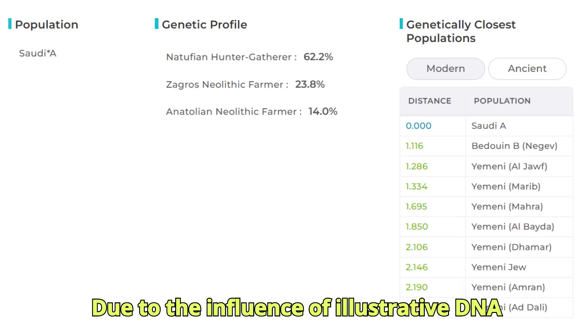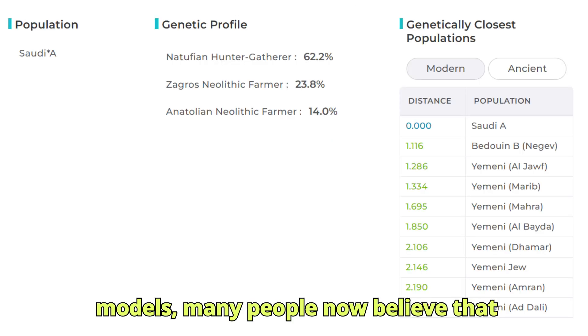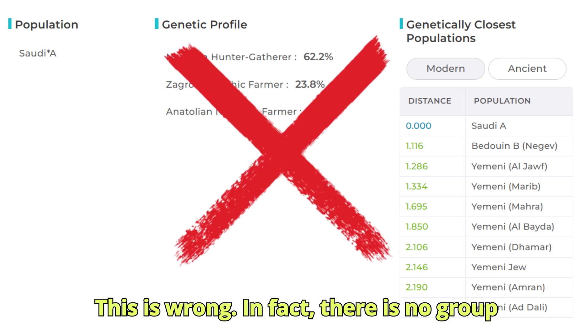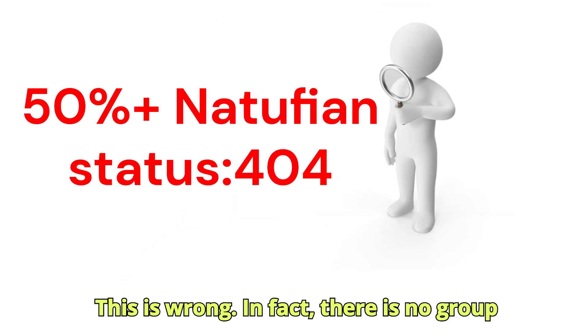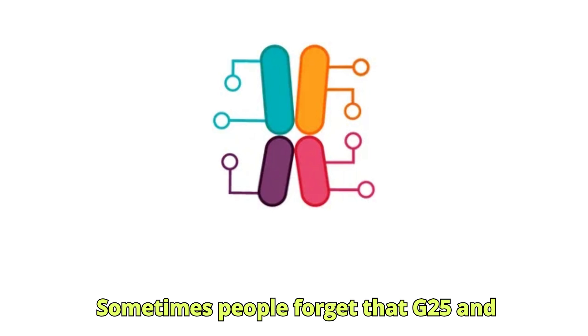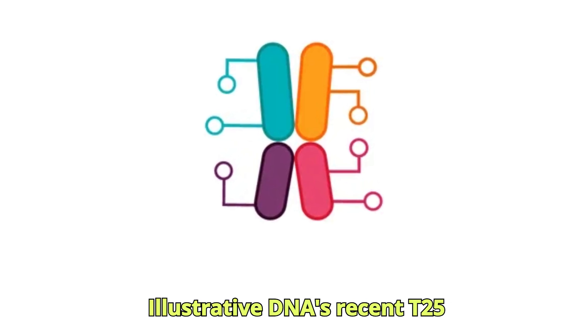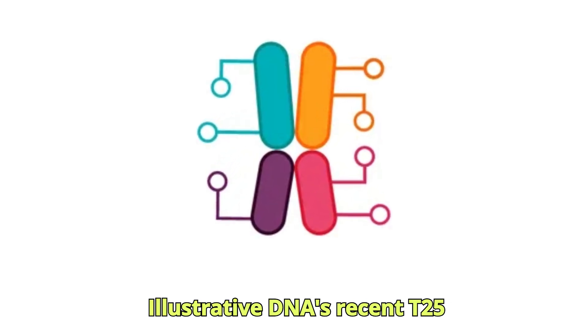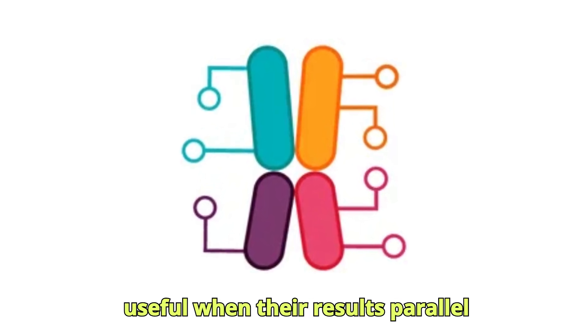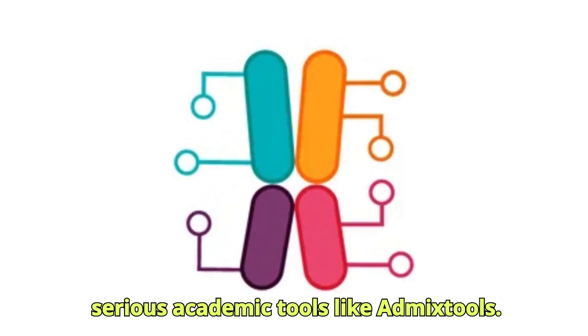Due to the influence of illustrative DNA models, many people now believe that Arabians can be up to 70% Natufian. This is wrong. In fact, there is no group on Earth that is over half Natufian. Sometimes people forget that G25 and Illustrative DNA's recent T25 calculators are just toys that are only useful when their results parallel serious academic tools like Admixtals.